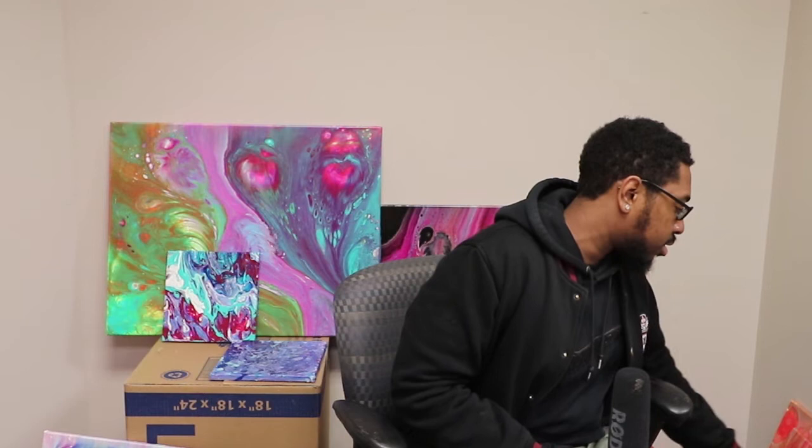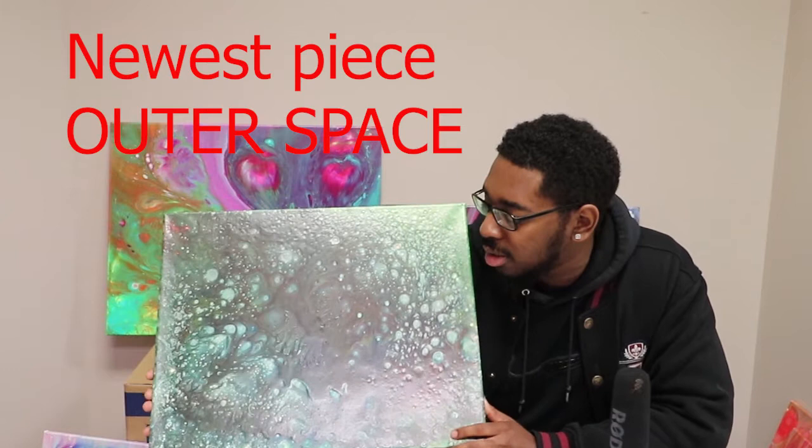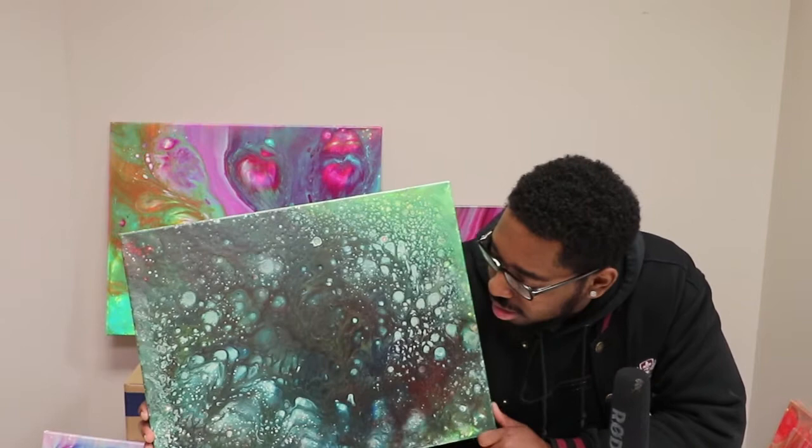Do you name your pieces? Not very seldomly - I'll name it just for a contest. Like this one right here, this is probably my favorite piece. I call it 'Outer Space' - it looks kind of like an outer space piece. But somebody else, it could look like something totally different - it's whatever you want to call it. I had to name this one just for a contest.